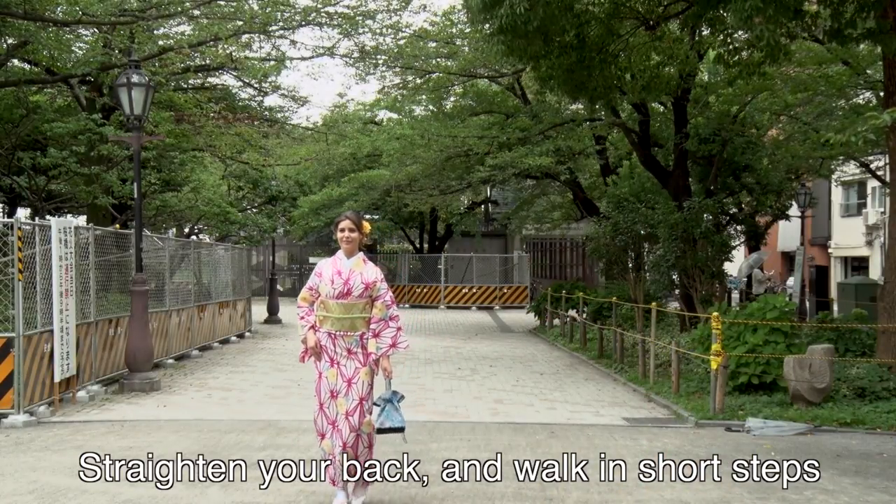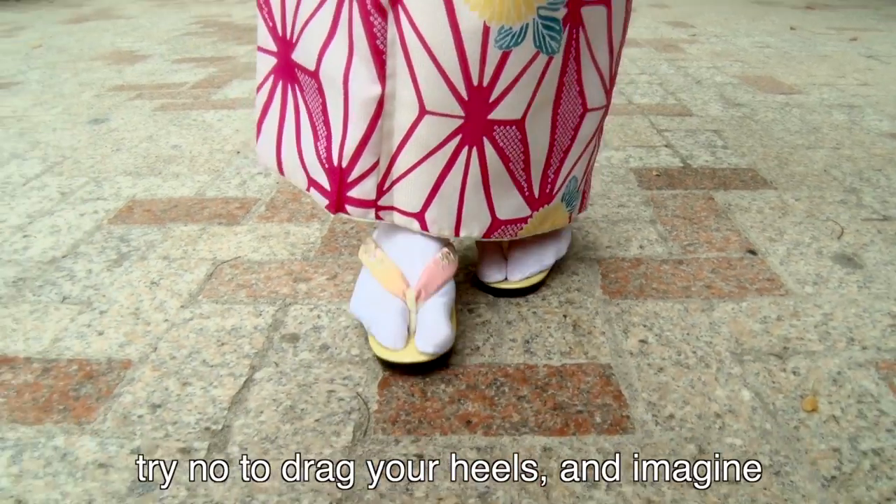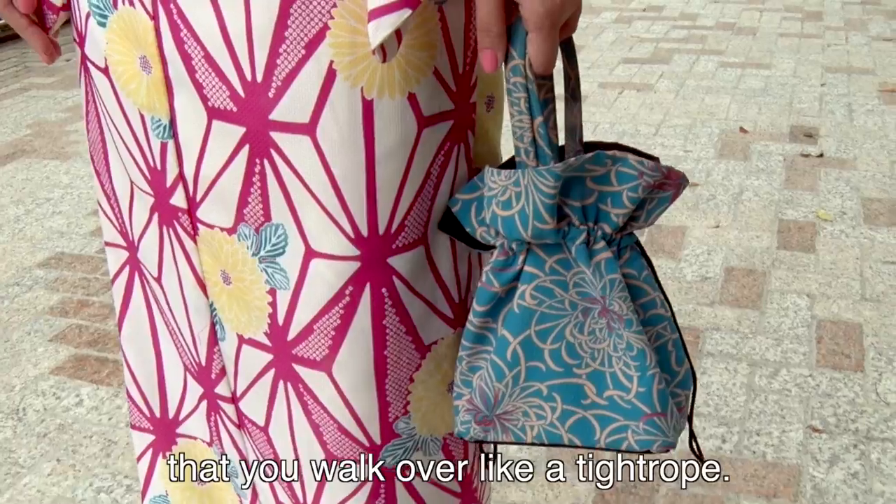Straighten your back and walk in short steps with your legs kept straight. When you walk, try not to drag your heels and imagine a straight line under your feet that you walk over like a tightrope.